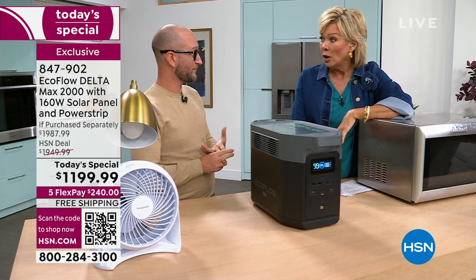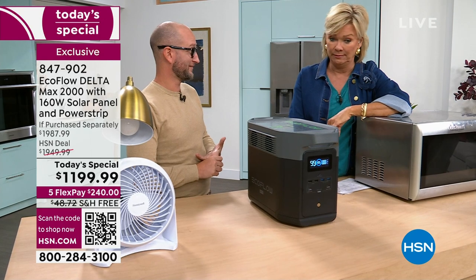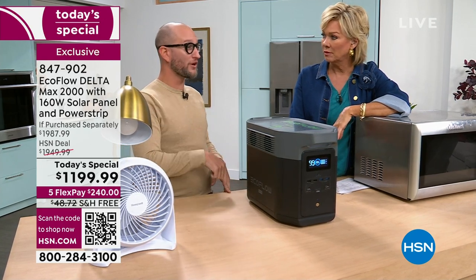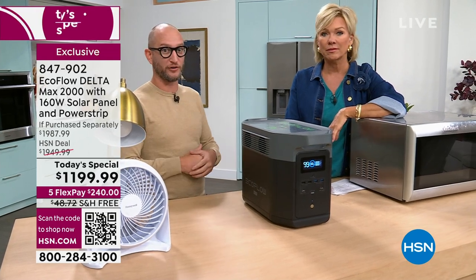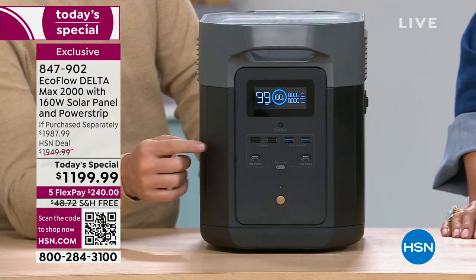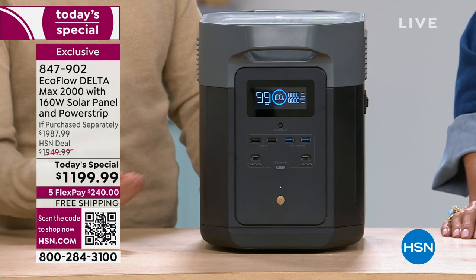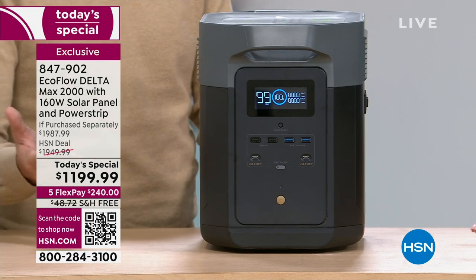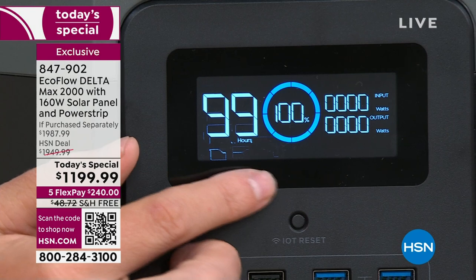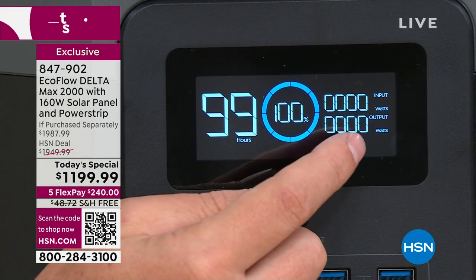How much gas can you store? Gas stations run out of gas really quickly — it's four dollars a gallon. In California especially, gas goes fast. The day of or the day after a storm, nobody's got gas. So here's the full display: 99 representing 99 hours of remaining charge, 100 percent charged. When I start plugging everything in, it shows me the wattage being used, and below that are all the USB ports.